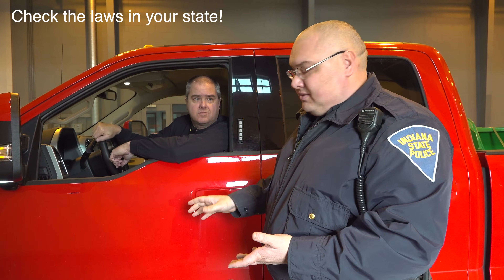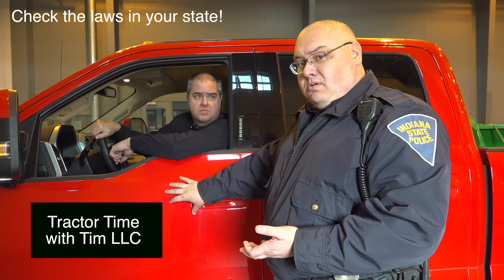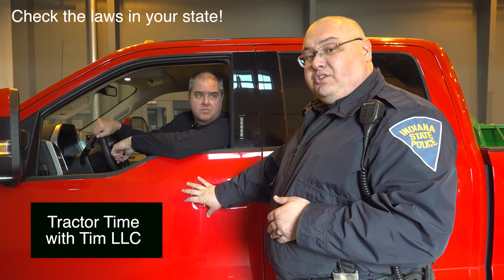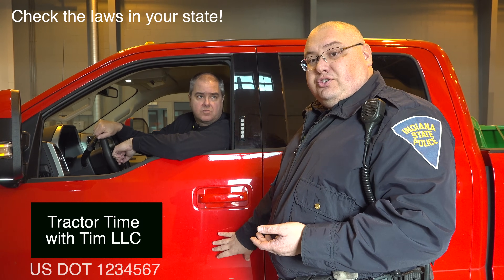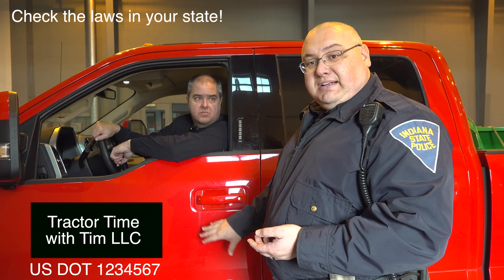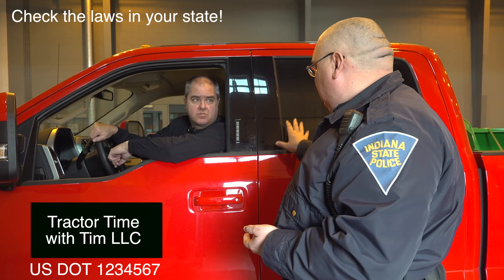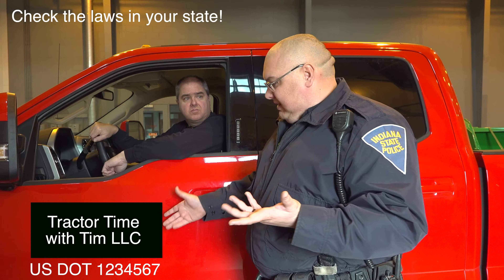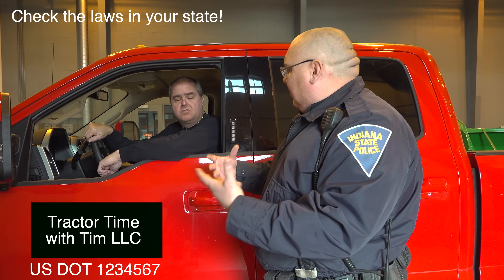Next, on both sides of the power unit, we're going to want to see a complete company name — whatever you register with the feds when you apply for a DOT number. And then we're going to want to see the verbiage 'U.S. DOT number' followed by your DOT number, and that's got to be somewhere on both sides of the power unit. It doesn't necessarily have to be on the driver's door — it can be on the back window — as long as it's visible up to 50 feet and highly contrasting. You can't have light red on dark red; it needs to be black or something contrasting.